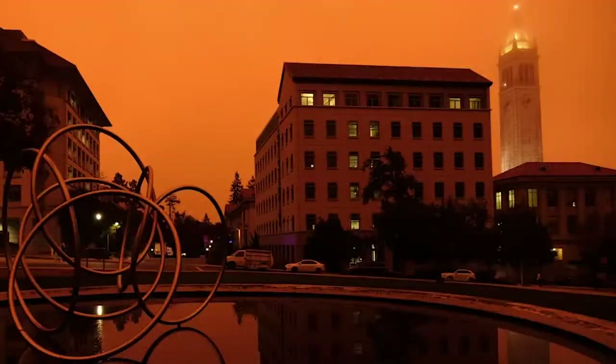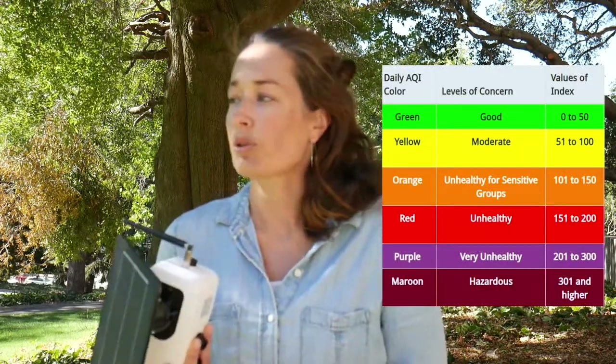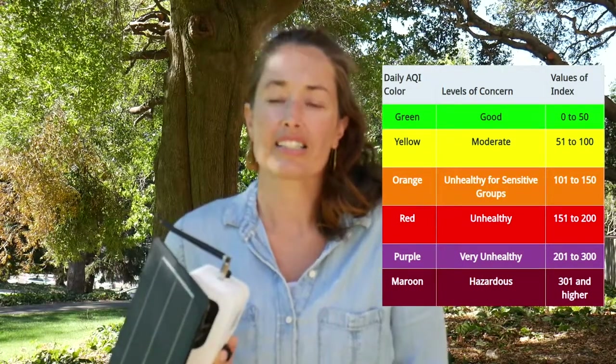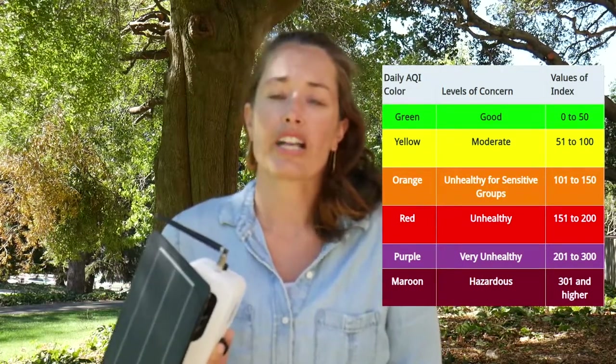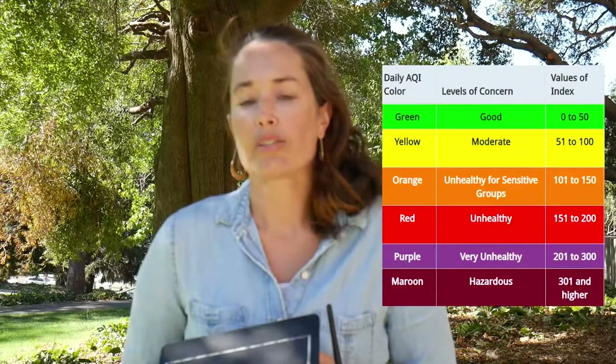For example, we had one week in September — many people will remember the day the skies were orange because there was smoke in the region, very high level smoke coming from the August Complex in Mendocino National Forest. Our air levels on campus actually weren't so bad that day, but then when conditions changed and that smoke dropped, we had some of the most extreme conditions ever reported here on campus, with an air quality index well above 200. Looking at that data in real time and understanding the impacts of wildfire smoke is important for campus and for all of us that live in this community.